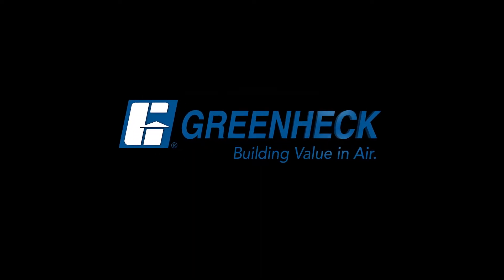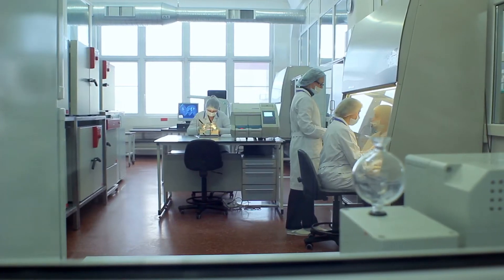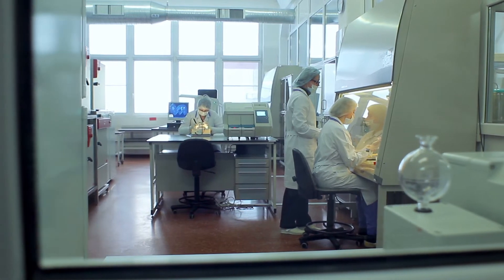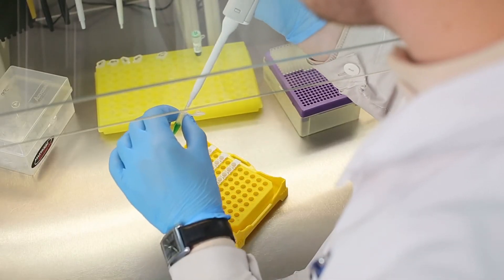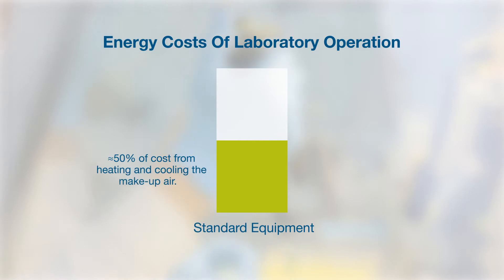Greenheck, building value in air. Did you know laboratories typically require 100% outside air with ventilation rates ranging from 6 to 15 air changes per hour? Studies show that approximately 50% of the energy costs associated with operating a laboratory are the result of heating and cooling the make-up air.